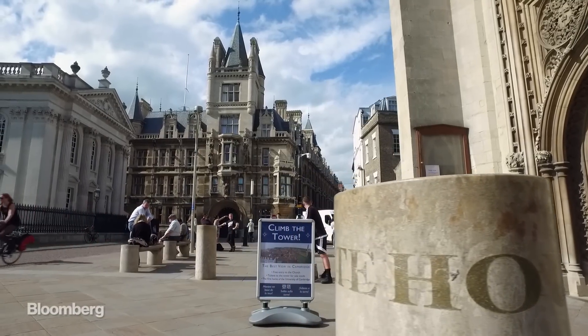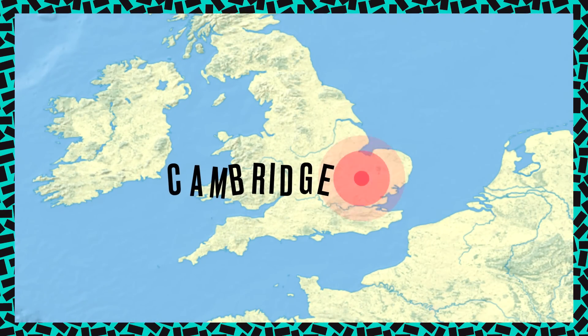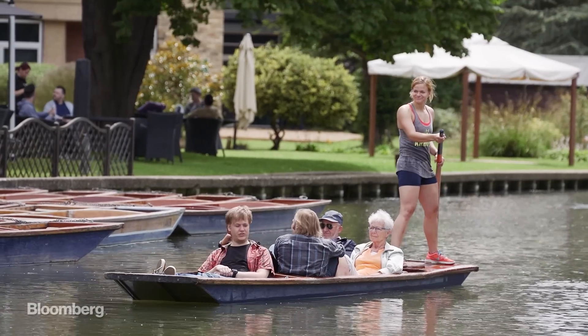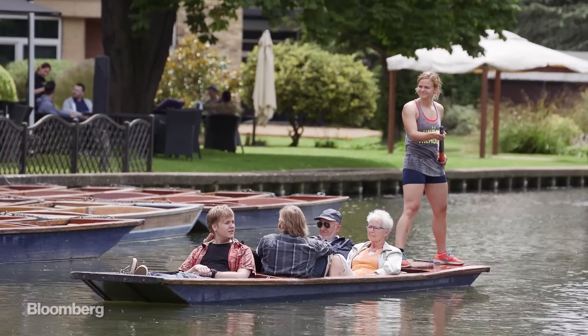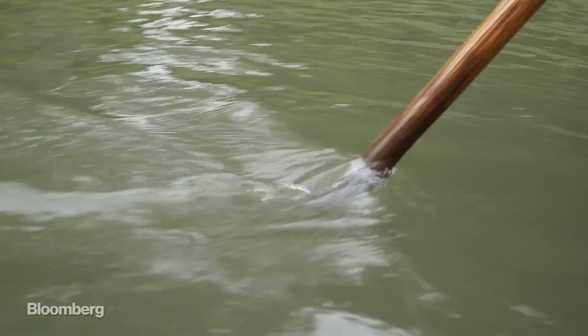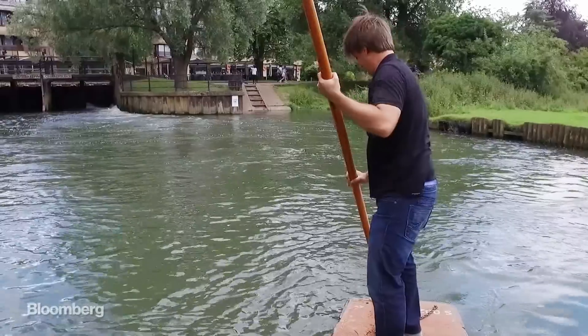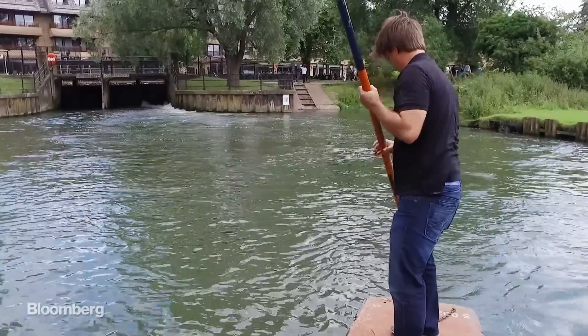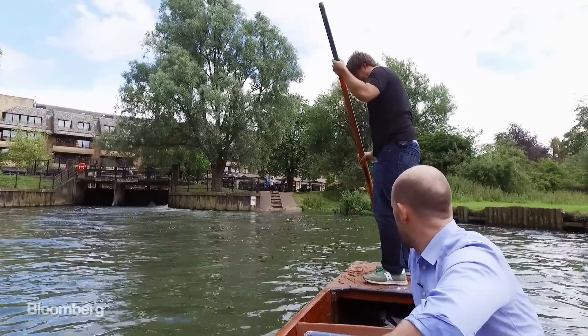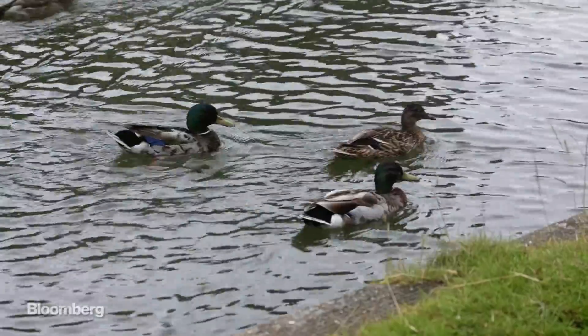To really understand the soul of the Raspberry Pi, I had to head to its birthplace in Cambridge and dig deep into the city's traditions. This meant humiliating myself through something called punting, which is like canoeing, except dumber and more frustrating. So you pull it all the way out? How do people do this, man?